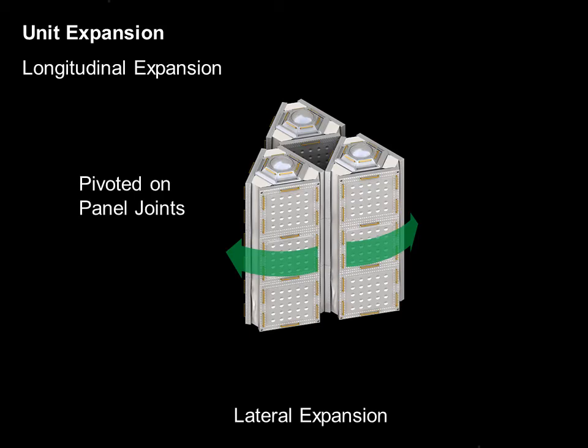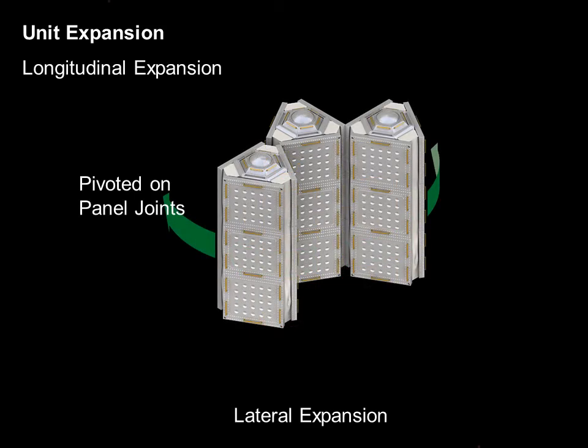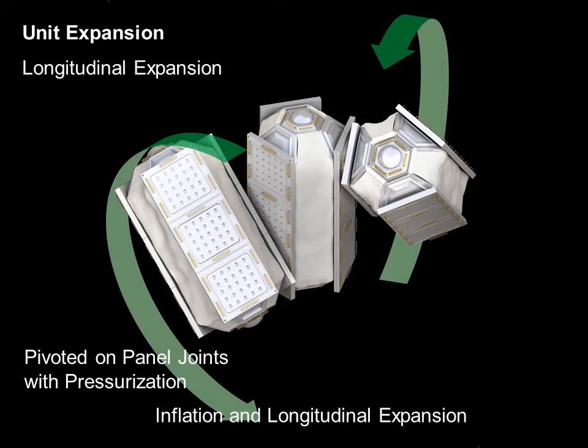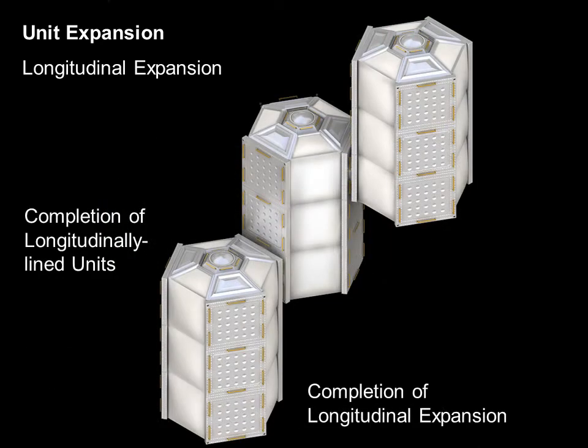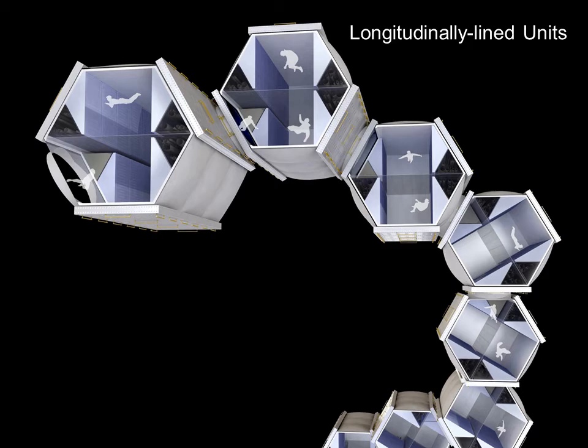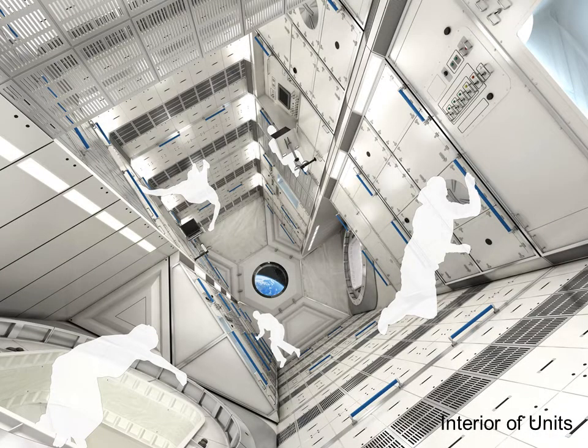Longitudinal development allows for a vertical spiral shape configuration. Longitudinal and lateral development allows for an arbitrary combination of the units, which can be varied according to its function. The inside of the geosynchronous station is filled with air similar to that on the Earth; however, due to the non-gravity environment, the human body will float.